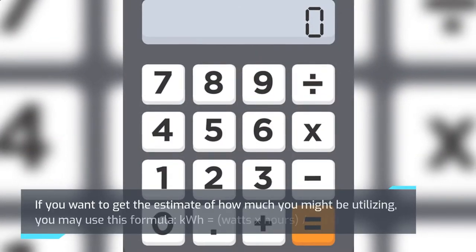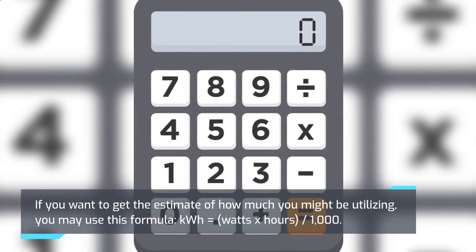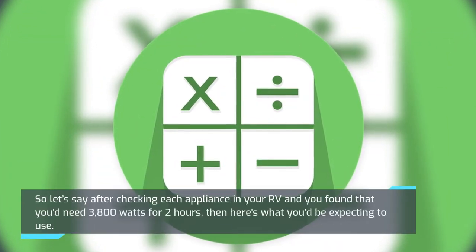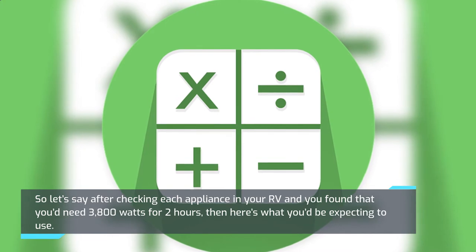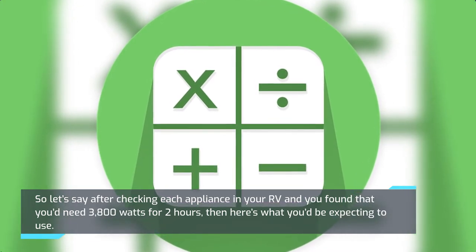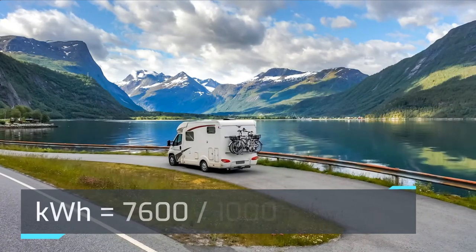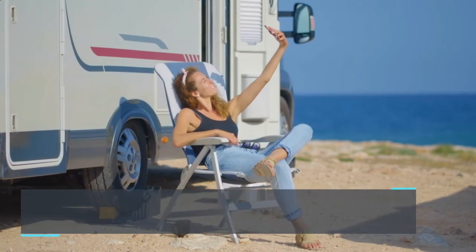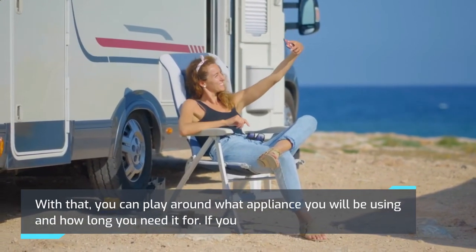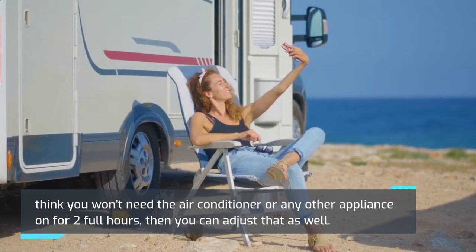If you want to estimate how much you might be utilizing, you may use this formula: kWh = (watts × hours) ÷ 1000. So let's say after checking each appliance in your RV, you found that you'd need 3,800 watts for 2 hours. Here's what you'd expect: kWh = (3800 × 2) ÷ 1000 = 7600 ÷ 1000 = 7.6 kWh. With that, you can adjust which appliances you'll be using and how long you need them for.